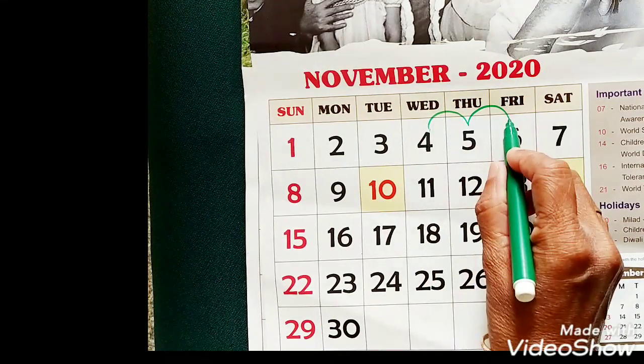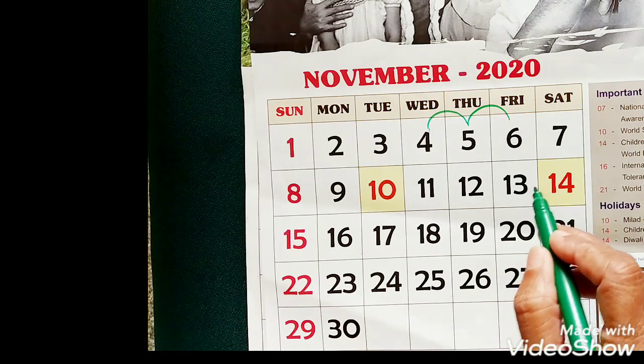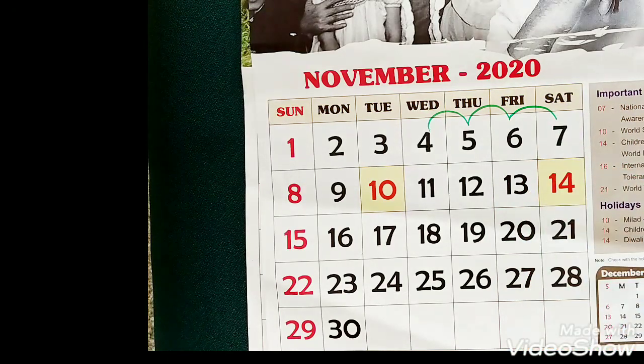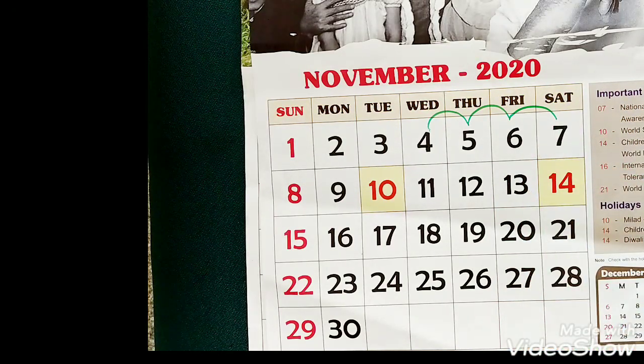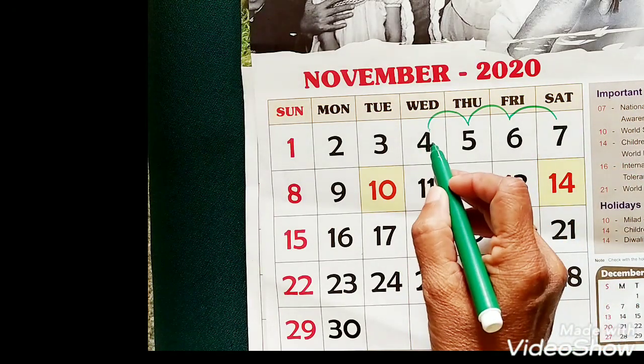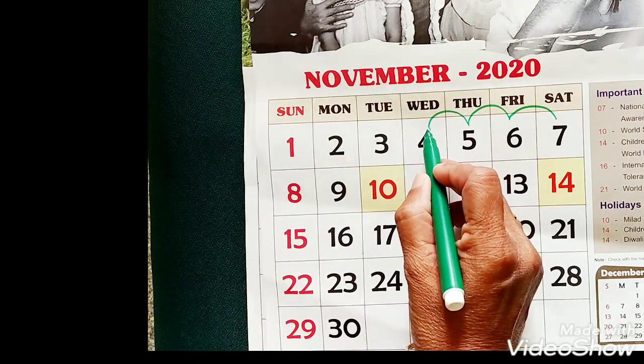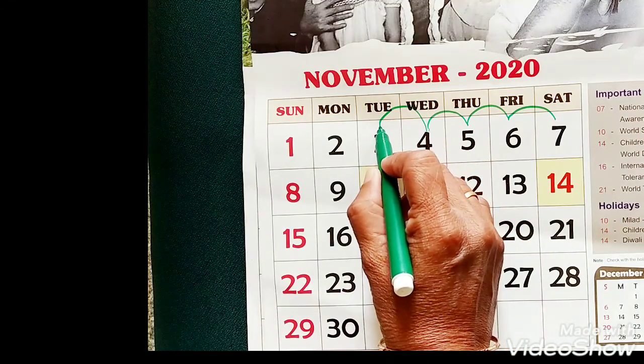Now what comes when you go from 4 to the right? The next number is 5 — you are going forward. Then one step forward, it is number 6. When you go again one step forward, it is number 7. Suppose from 4 you want to go to the left — you are going to the left, one step backward.